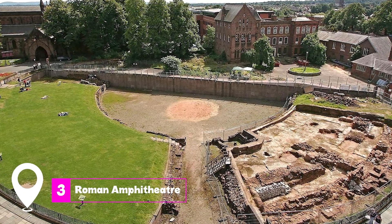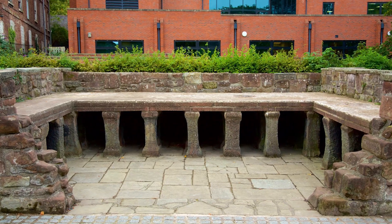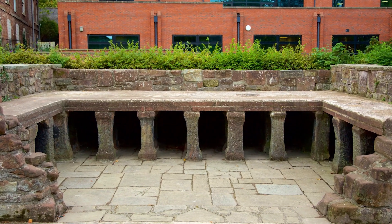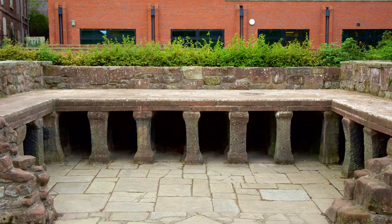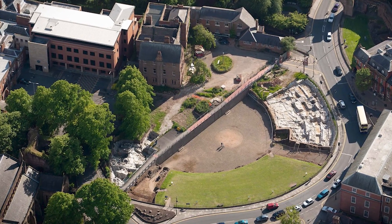At number three, we have the Roman Amphitheater. This English Heritage site was founded in the late 70s AD and was only discovered recently. Although only the northern quarter has been excavated, it gives a fascinating glimpse into Chester's Roman past.